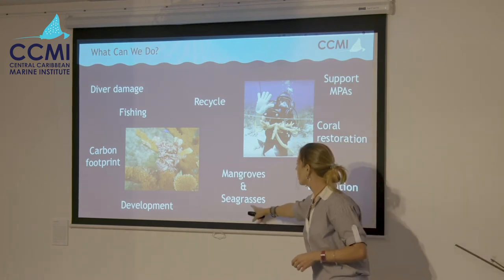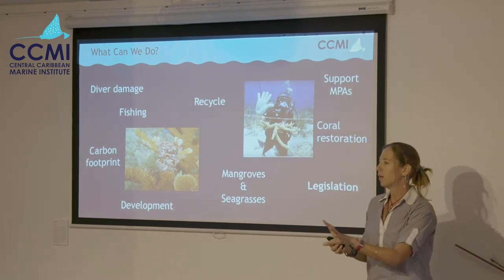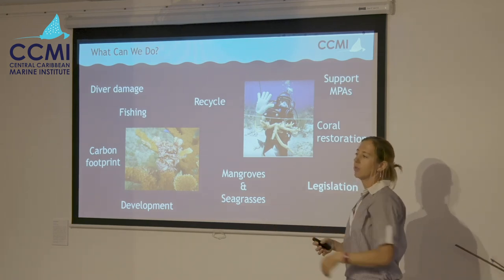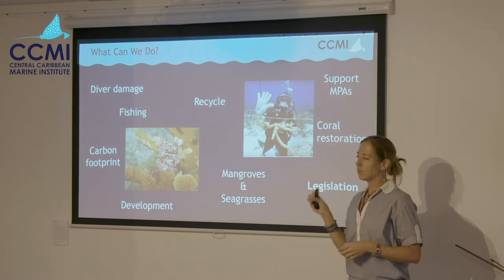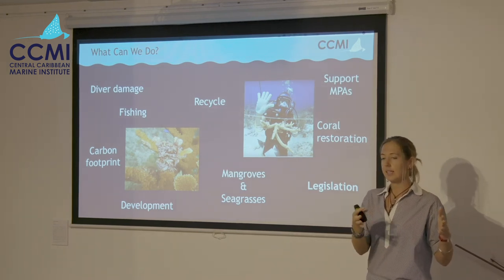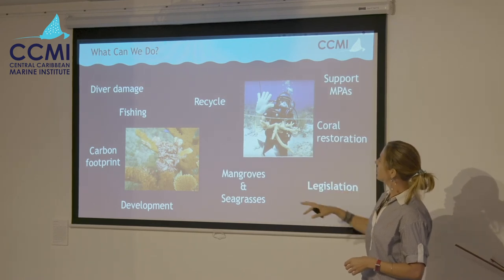Protect your mangroves and seagrasses — they have a really large part to play in reef health. They absorb a lot of pollution and nutrients that come from onshore, cause sediment to settle, and protect the reef from all of that. If you go through the mangroves, you'll see it's like a sieve — so much litter is caught there that never reaches the reef. They're also a nursery area: lots of juvenile fish species hang out in the mangroves and seagrasses, where they're a bit safer, until they get to a size they can take care of themselves. Protecting mangroves and seagrasses really helps protect your reef. And of course, vote for and support legislation that enacts all of these things.